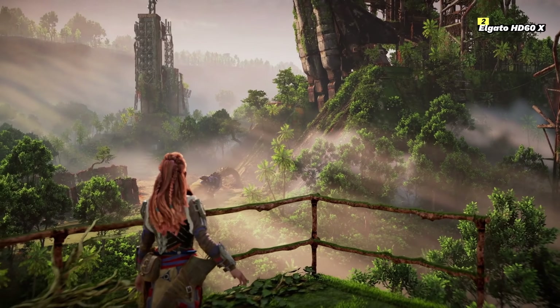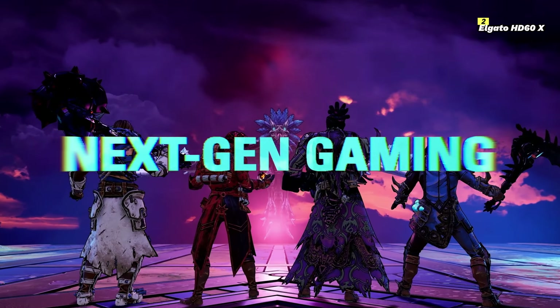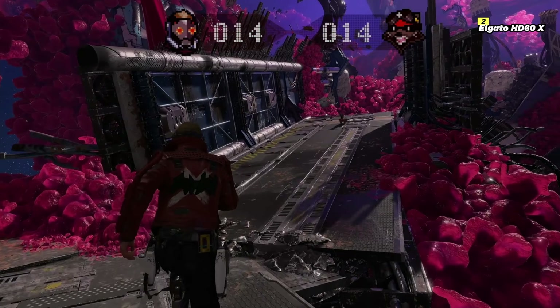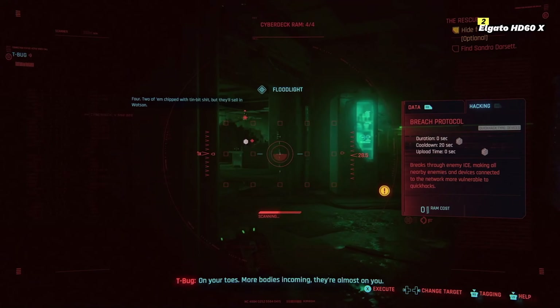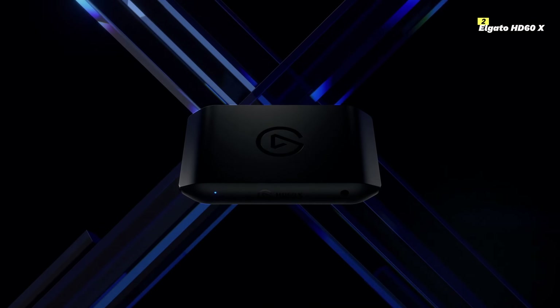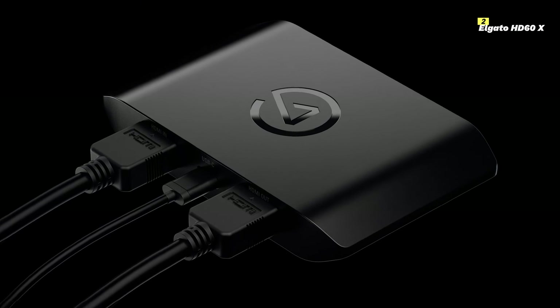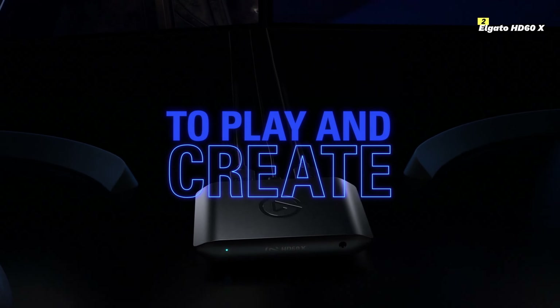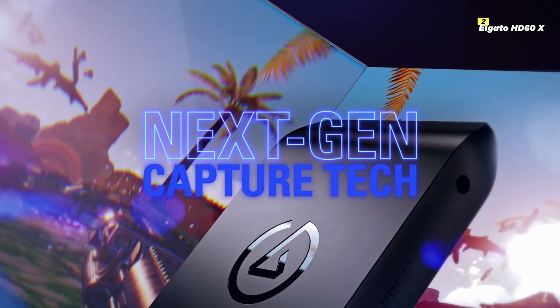Number 2 on the list is Elgato HD60X. The Elgato HD60X is a top-notch capture card, perfect for gamers and content creators seeking high-quality video capture and smooth streaming. It delivers stunning 1080p video at 60 frames per second, ensuring your gameplay footage is crisp and clear. A standout feature of the HD60X is its zero-lag pass-through, allowing you to play your games in real-time without any delay while recording or streaming. With USB 3.0 connectivity, the HD60X offers fast and stable data transfer, minimizing latency and providing a smooth streaming and recording experience.